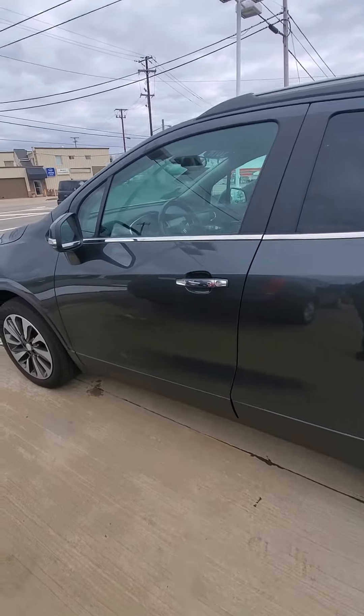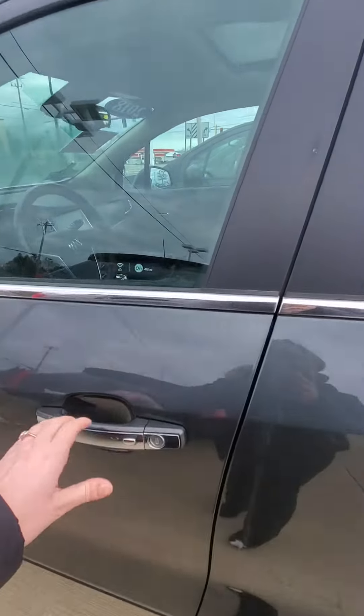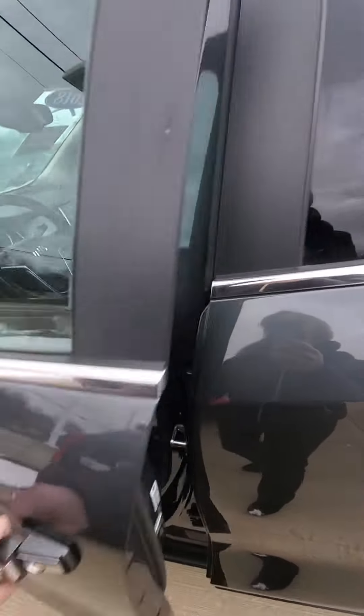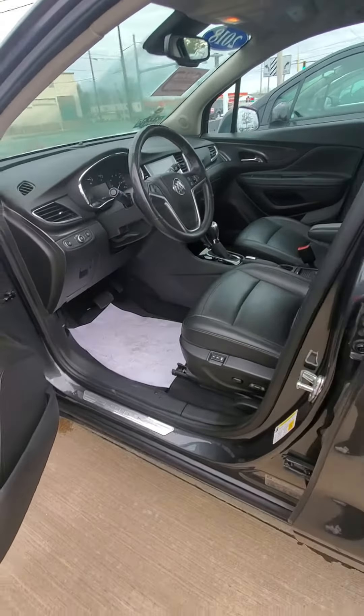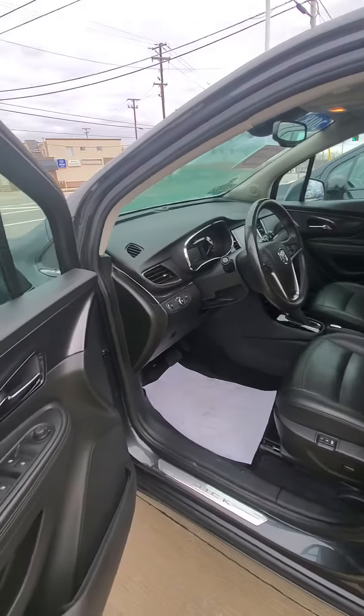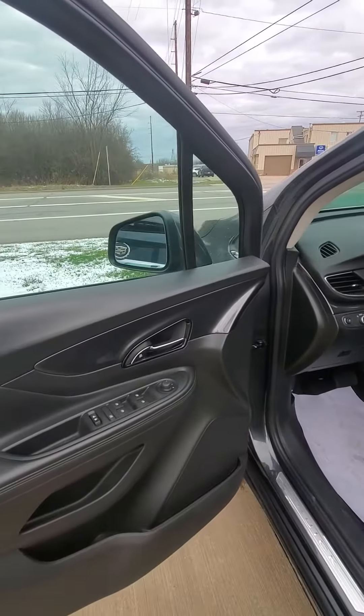Alright, this is a fully loaded Buick Encore with only 42,000 miles. It does have a 1.4 turbo four-cylinder engine, which is going to give you about 32 miles a gallon on the highway.